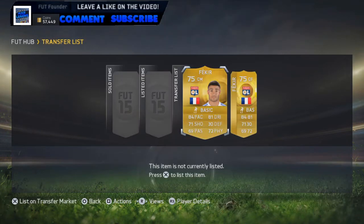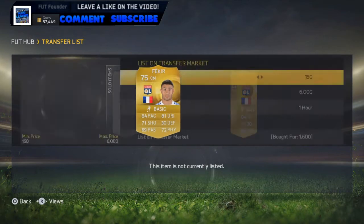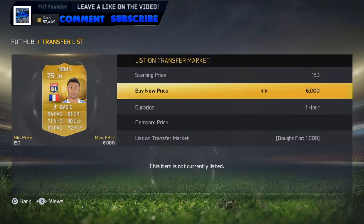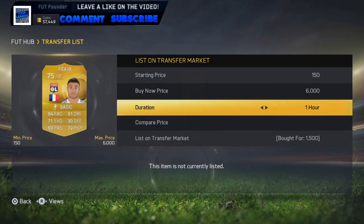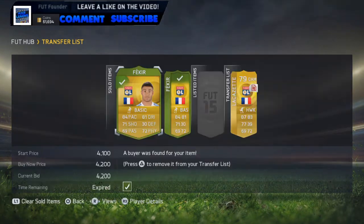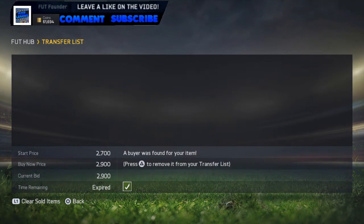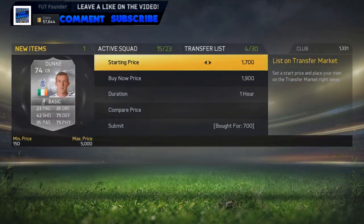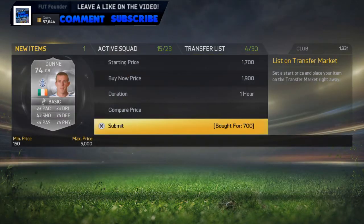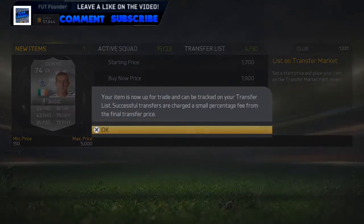We pick up two Fekirs here, so we're trading with the guy we're going to. We've got a centre mid one for 1.6k, going to put it on market for around 3 to 4k. And we've got another Fekir centre forward for 1.5k, compared for 2.9k. The two Fekirs do indeed sell - 4,200 and 2,900. We get Lacazette for 2.5k, put them up for 3.9k. Pick up a Richard Dunn for 700 coins, put them on market for 1.9k.